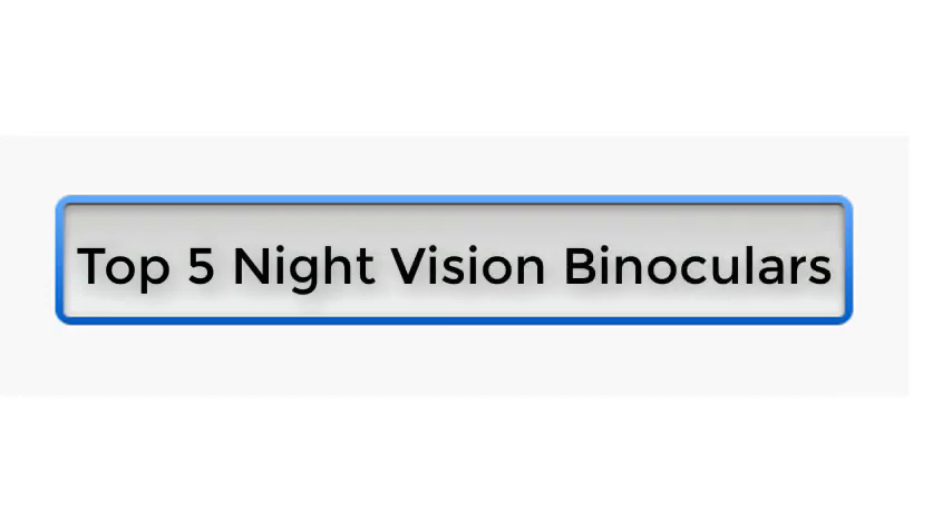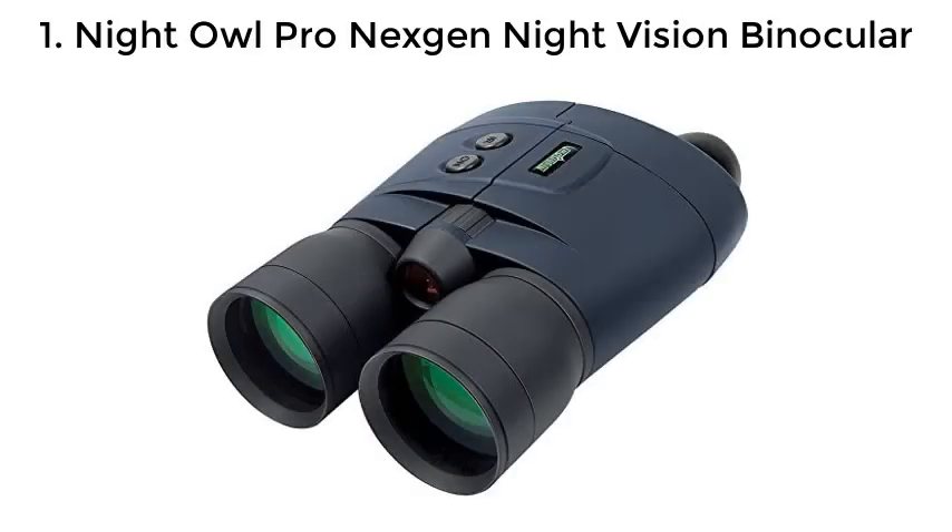Top 5 Night Vision Binoculars. Number 1: Night Owl Pro Next Gen Night Vision Binocular.